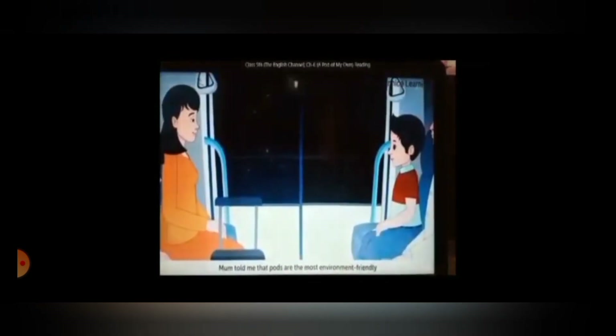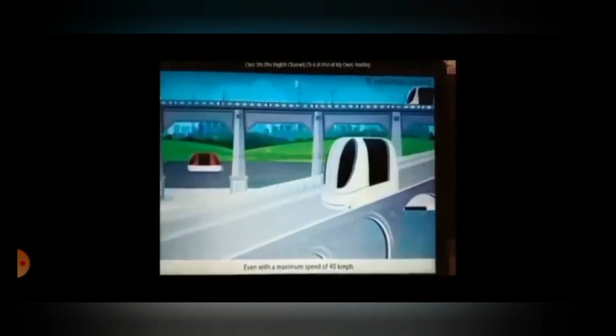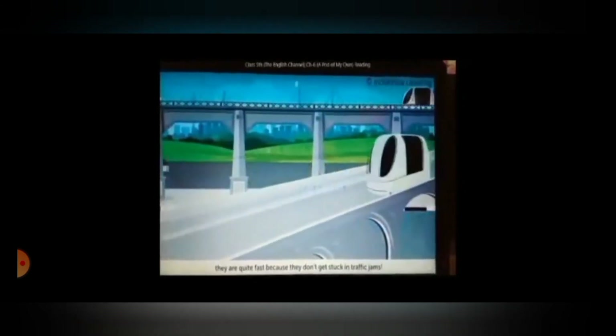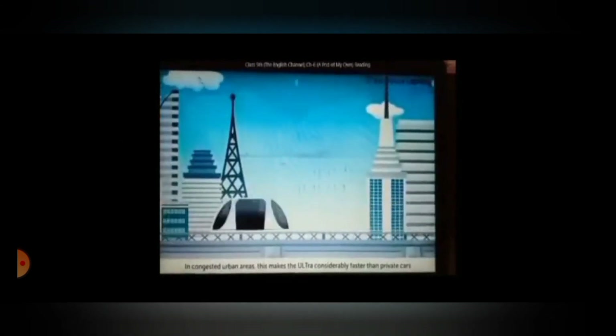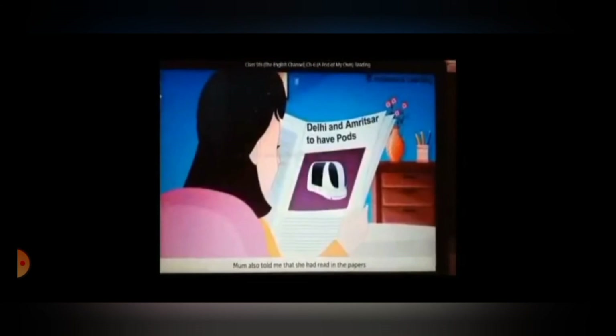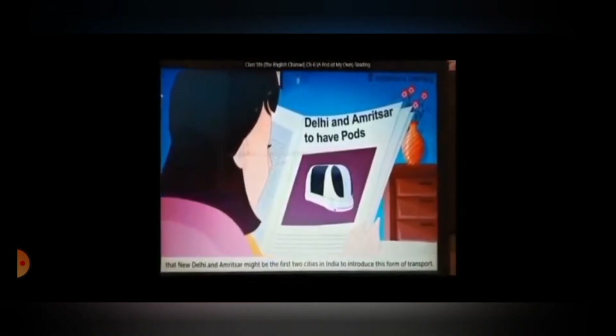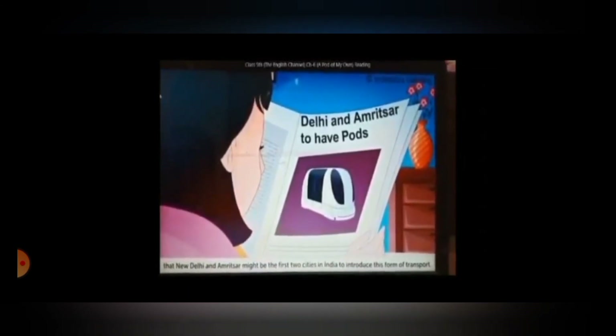Mom told me that pods are the most environment-friendly form of transport since they are battery-powered. They are also very efficient. Even with a maximum speed of 40 km per hour, they are quite fast because they don't get stuck in traffic jams. Once an ultra-pod departs from its station of origin, it does not stop until it reaches its destination. In congested urban areas, this makes the ultra considerably faster than private cars and much faster than most buses. Mom also told me that she had read in the papers that New Delhi and Amritsar might be the first two cities in India to introduce this form of transport.